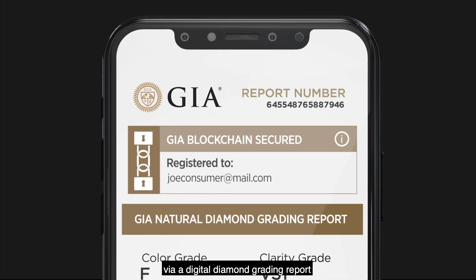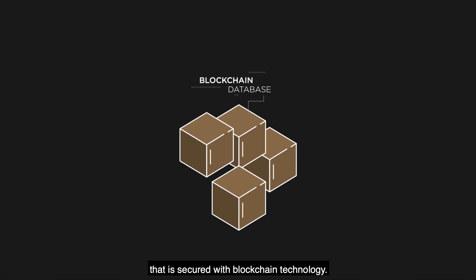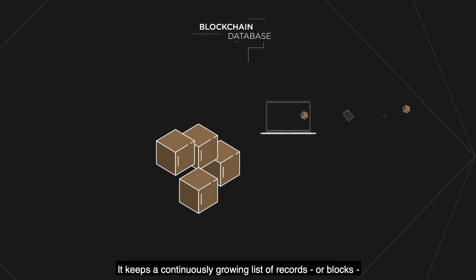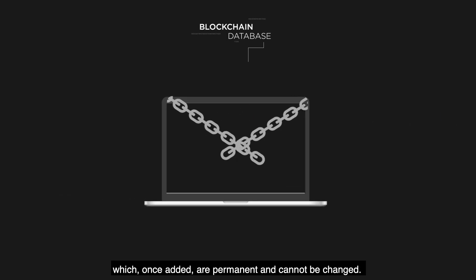This comes via a digital diamond grading report that is secured with blockchain technology. Blockchain is a highly secure database that exists across a network of computers. It keeps a continuously growing list of records, or blocks, which once added are permanent and cannot be changed.